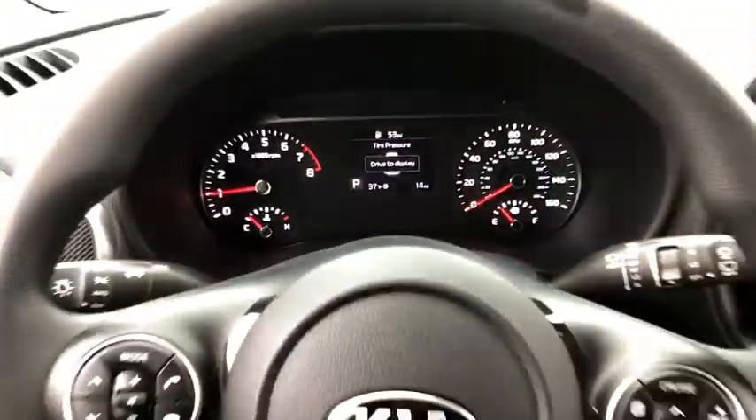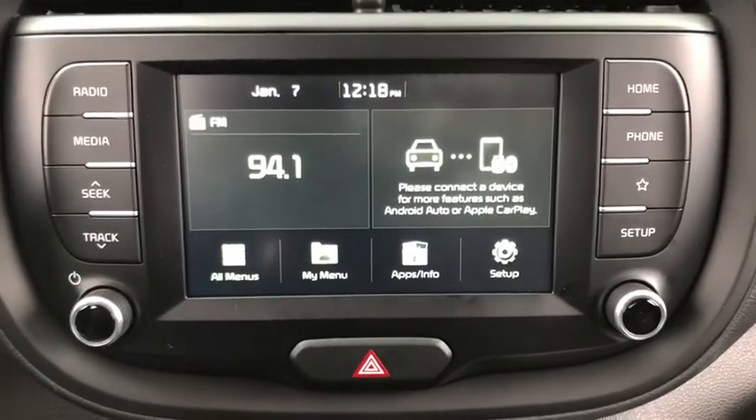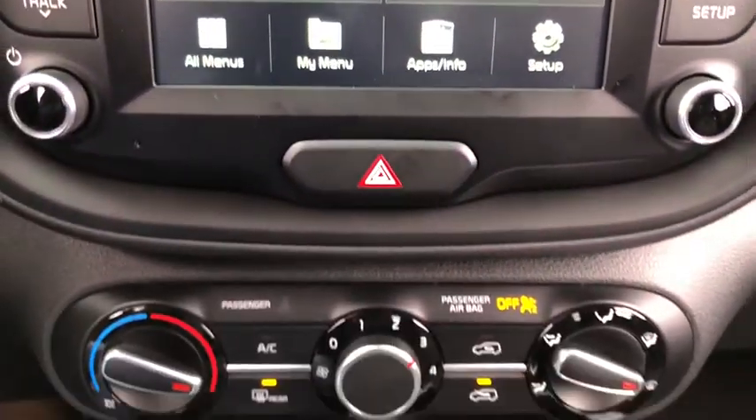Rear window defroster, remote keyless entry, carpeted floor mats, brake assist, tachometer, overhead console, rear window wiper, cloth seat trim, front reading lamp, tilt steering wheel, driver vanity mirror, front bucket seats.